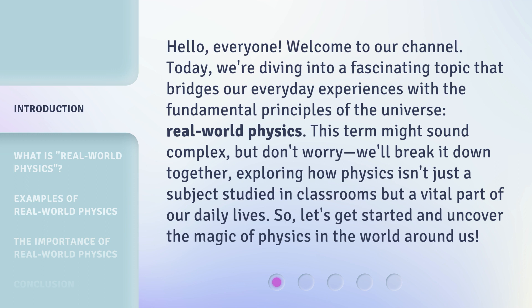This term might sound complex, but don't worry — we'll break it down together, exploring how physics isn't just a subject studied in classrooms but a vital part of our daily lives. So, let's get started and uncover the magic of physics in the world around us.